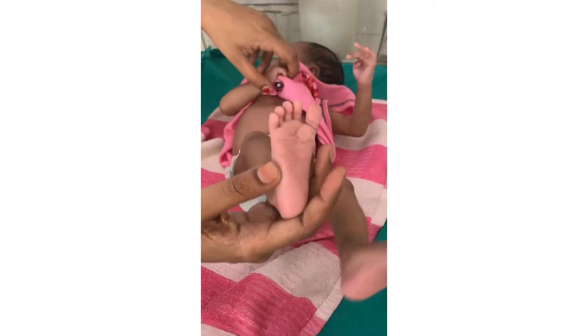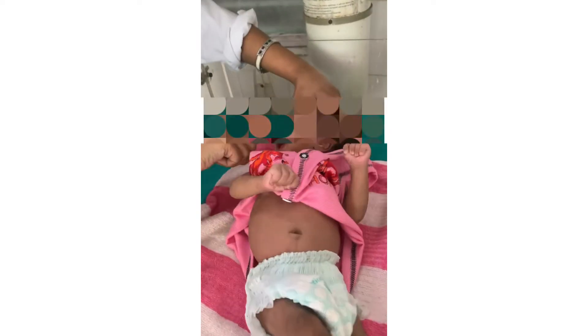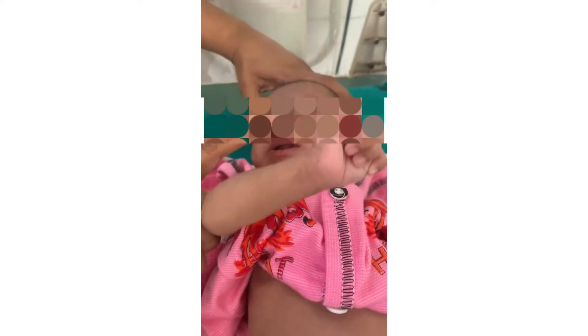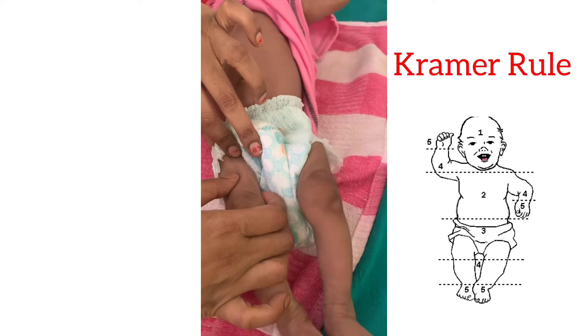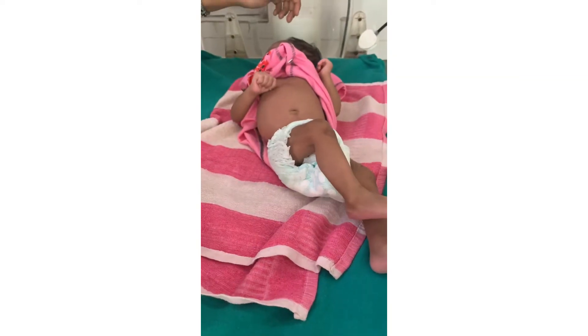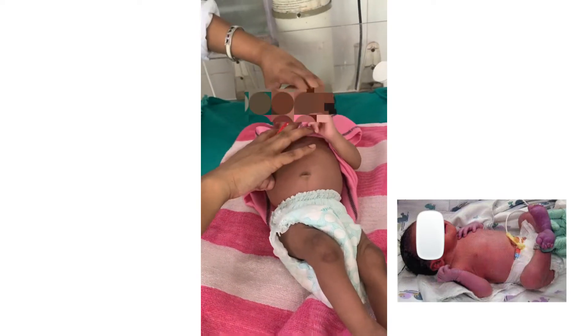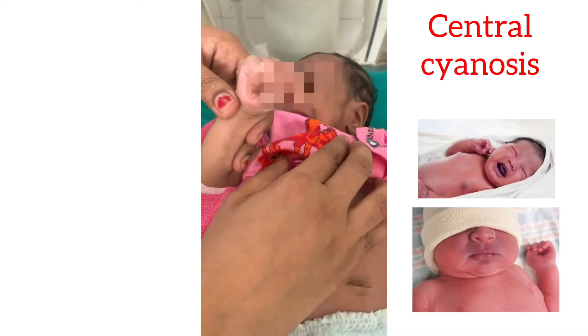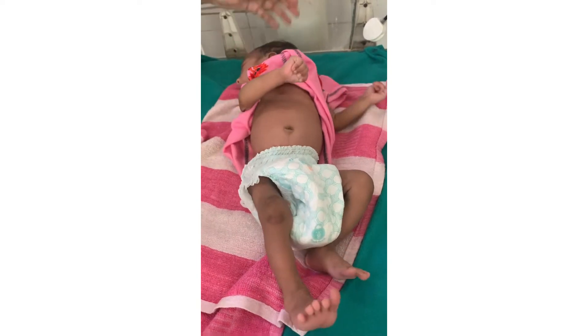Now checking for icterus — jaundice in a neonate progresses in a cephalocaudal manner. For cyanosis: acrocyanosis (peripheral cyanosis) can be normal in a neonate, but check for any central cyanosis in the oral cavity and lips. Cyanosis is absent in this neonate. Now comes the detailed head-to-toe examination to rule out birth injury, congenital malformation, and to assess gestation.